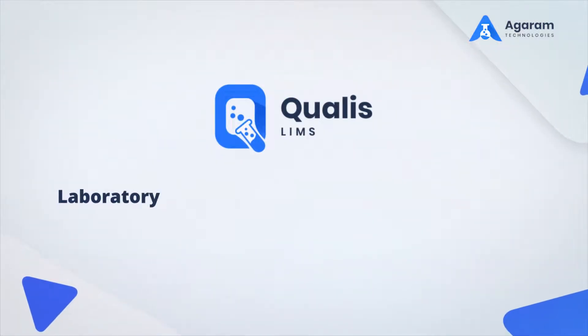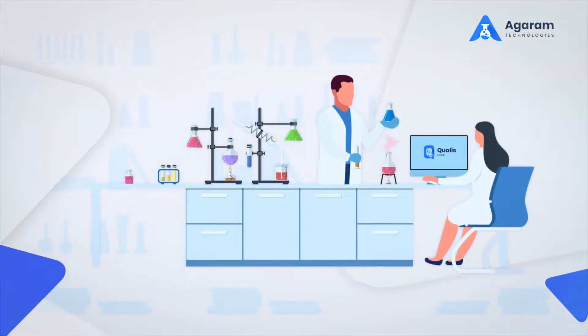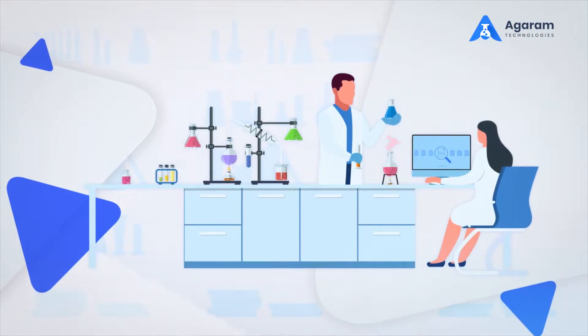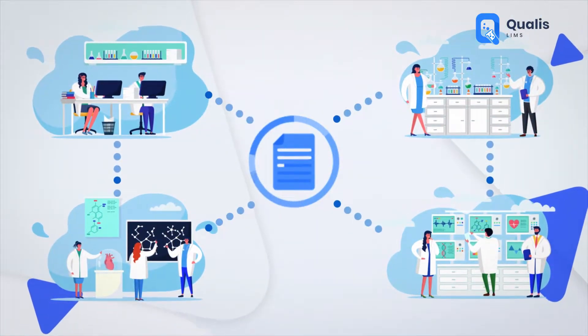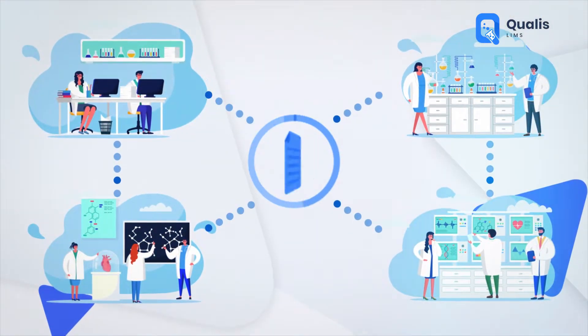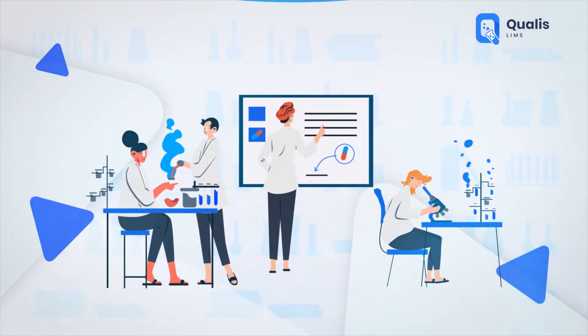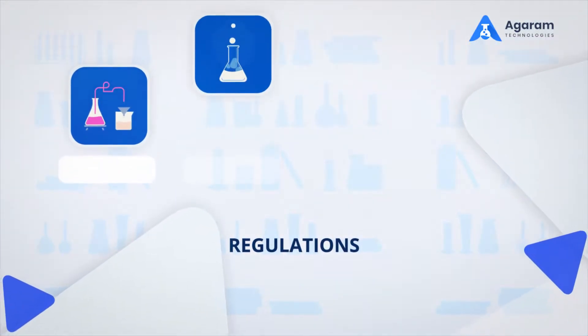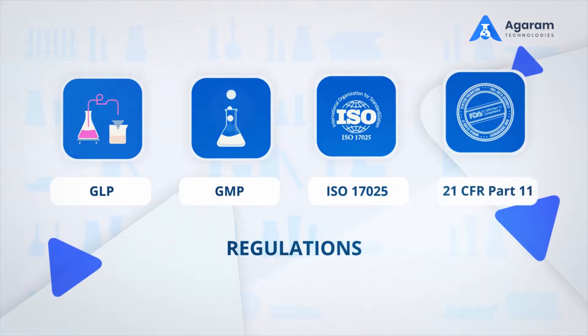Agoram's QualiSLIMS is a state-of-the-art laboratory information management system that enables laboratories to perform their tasks in an automated and paperless manner. QualiSLIMS fits laboratories across several industry verticals for quality control and research. It has features that help regulate industries for complying with standards and regulations, namely GLP, GMP, ISO 17025, and 21 CFR Part 11.